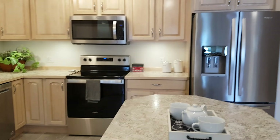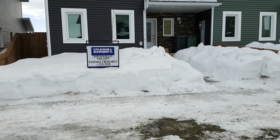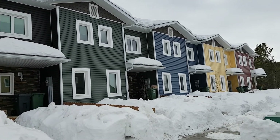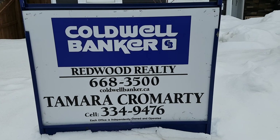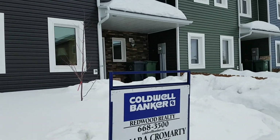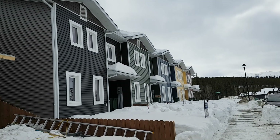That wraps it up for inside this gorgeous townhome. Let's go back outside for a minute. We just had a tour of a Whitewater Homes townhome. My name is Tamara — my cell number is right there. If you would like to view this property or any other property listed by any real estate company, just give me a call or send me a text. Thanks for taking the time to join me — I appreciate it. With all the Whitewater Homes builds, what you see for finishings, they're all very similar. Thanks for joining me — y'all take care now.